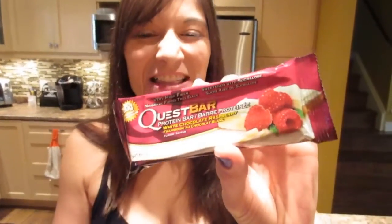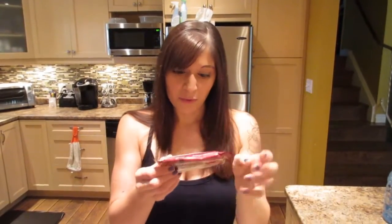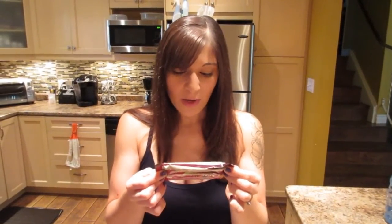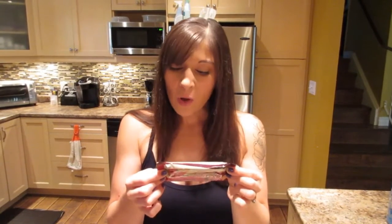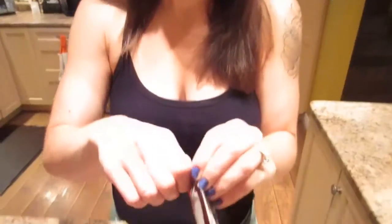This is the last Quest Bar that I'm reviewing — Bar number 4. This is White Chocolate Raspberry. I've also heard online that this one is very good. It has 20 grams of protein, 8 grams of fat, 190 calories, 270 sodium, 1 sugar, 1 sugar alcohol, 17 grams of fiber, and 23 carbs. So let's take a peek in here.